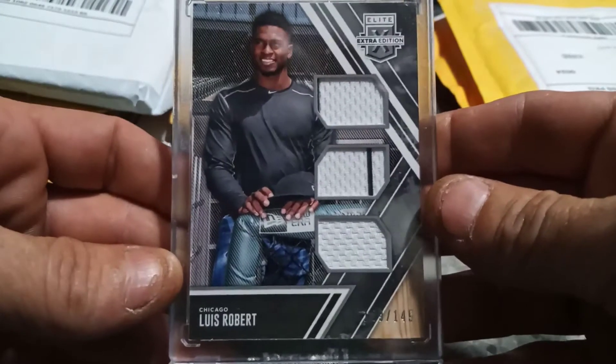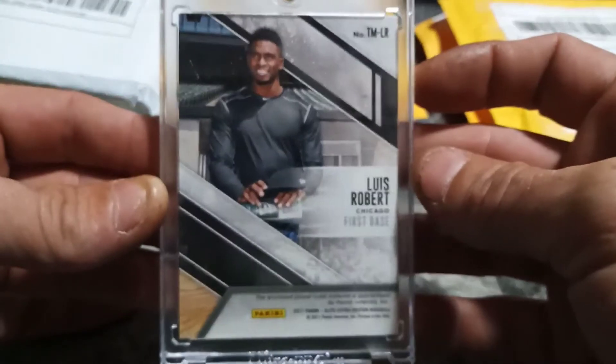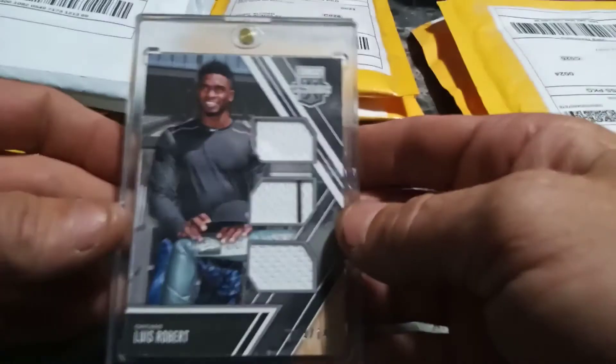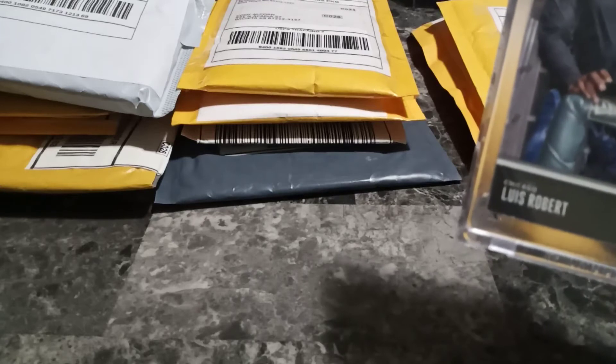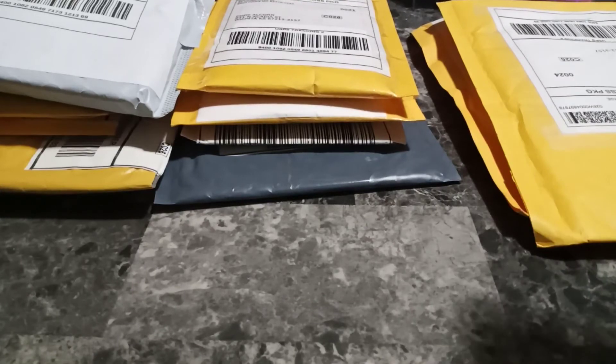First one's got a one-touch too, very nice. 2017 Elite, number 129 of 149. Very nice card. As of right now, before I open these cards, my count on Luis Robert cards is: I have 50 Luis Roberts from 2020 including one auto redemption which I already redeemed, 13 2019 Luis Roberts, 9 2018 Luis Roberts, and 7 2017 Luis Roberts - 79 all together. So this right here goes to my 2017 pile and makes 80.